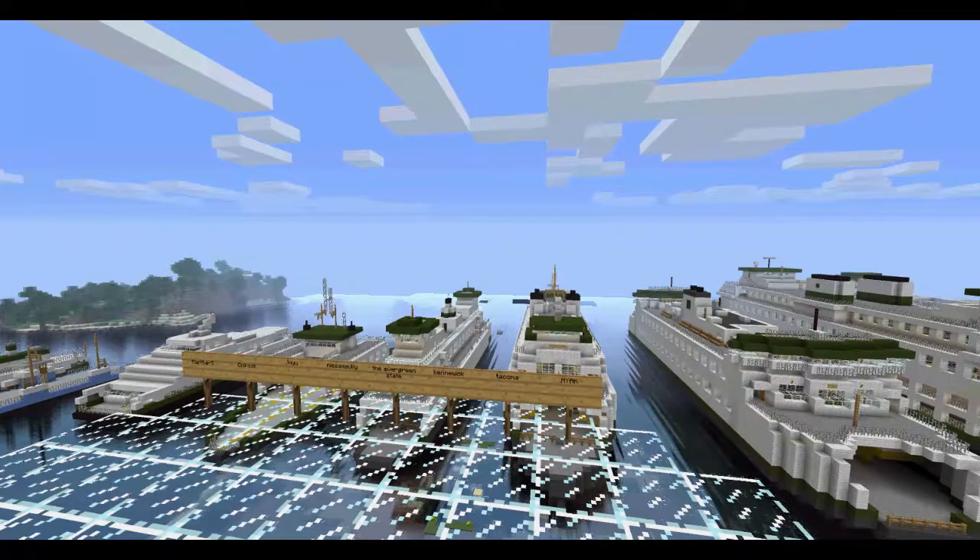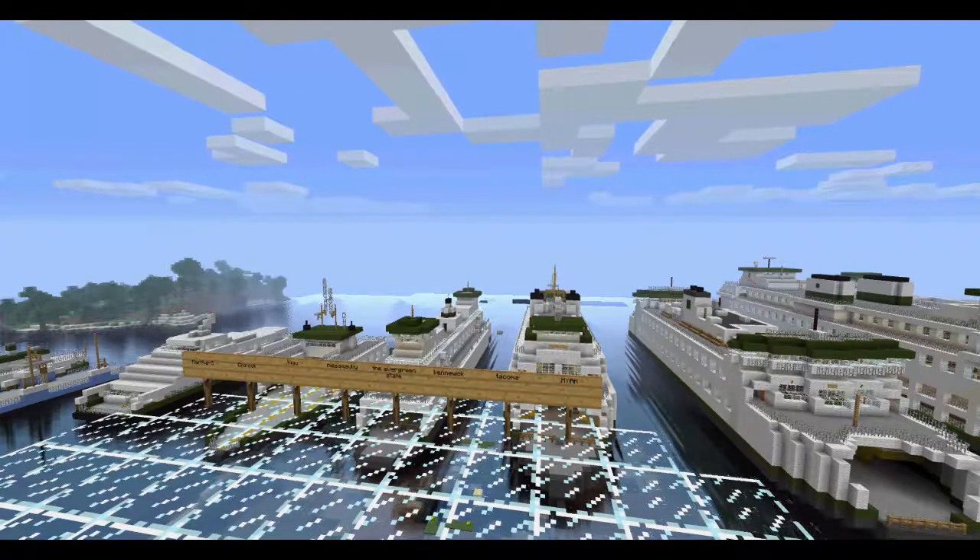Hello everyone, it's King CK here with the final Washington State Ferry Series walkthrough tour video.